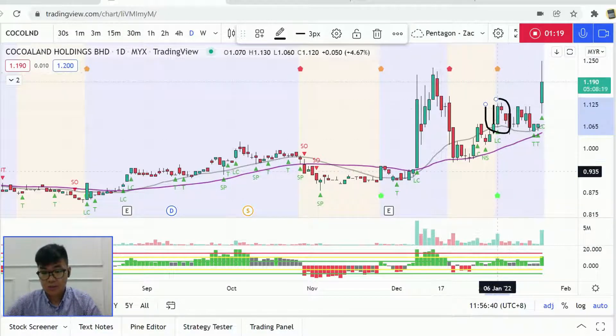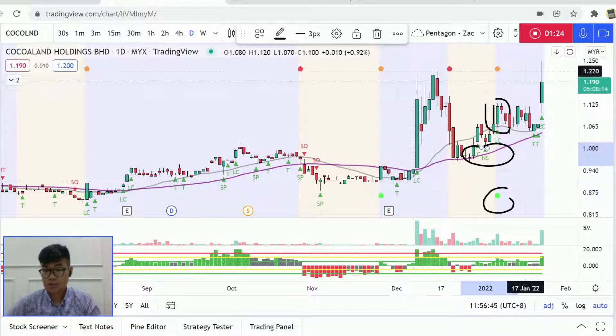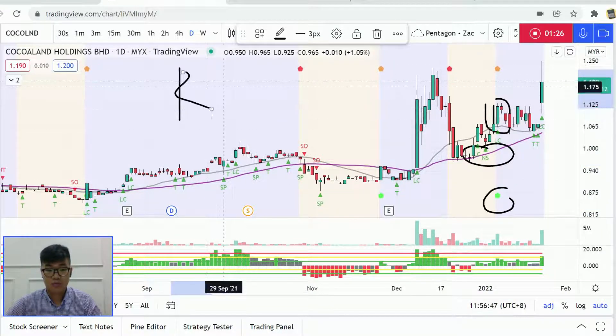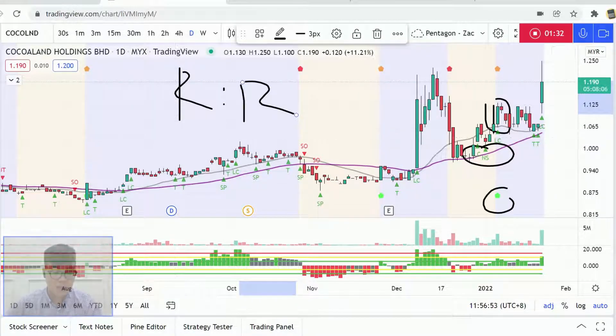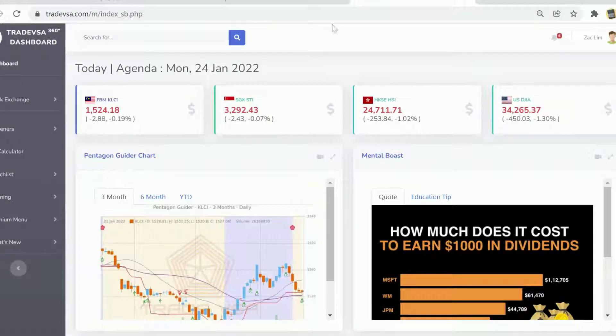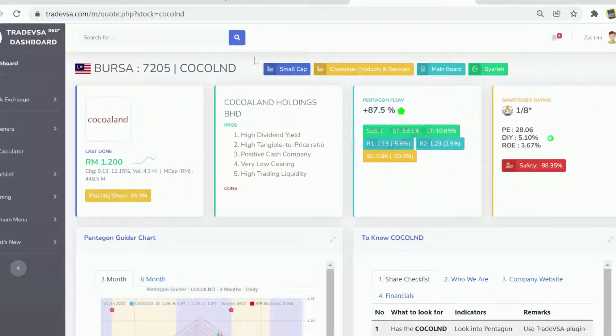Especially for those who attended the trading plan section today — after we spot sound strength in the background, we don't want to jump in and stop immediately. We want to calculate our risk-to-reward to ensure we get the best risk-to-reward for this particular trade. In Trade VS 360, you go to the counter CocoLand, click search, and immediately this is the area you want to focus on.